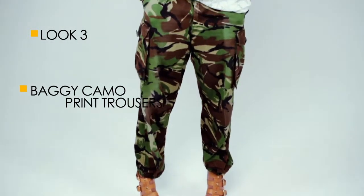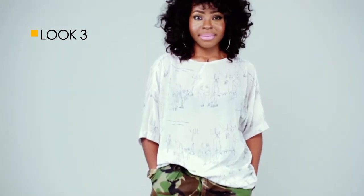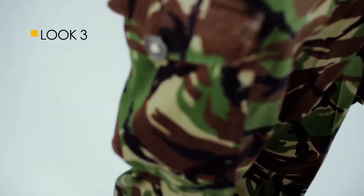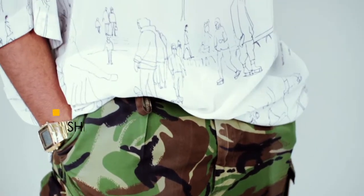Now wearing baggy camo print trousers may seem like a huge no-no and very masculine. However, do not be scared my fashionistas. Worn with the right pair of stilettos like these ones from Zara and a cute sheer oversized shirt, you can easily feminize these trousers and be very current.